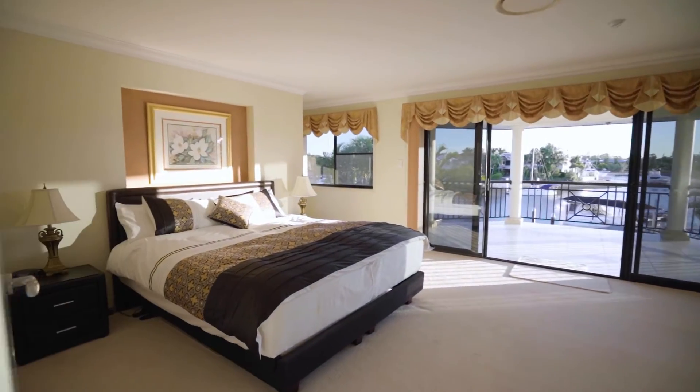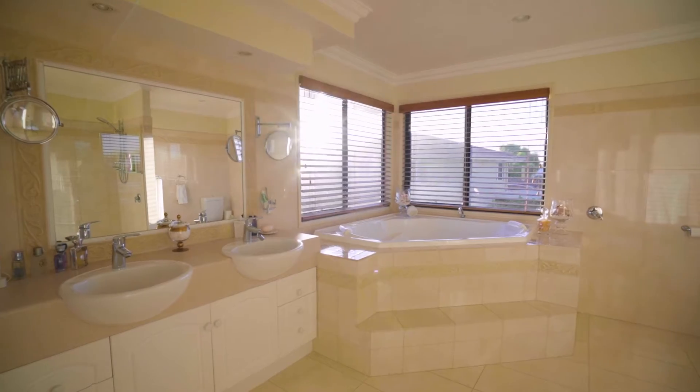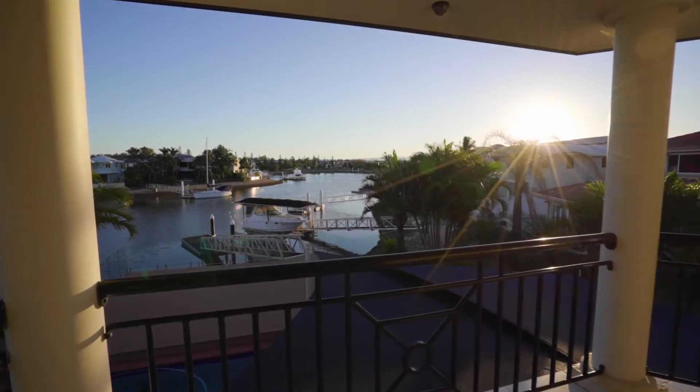At the end of the day, you can retire to your spectacular master suite complete with a beautifully appointed ensuite and direct access to a second-floor covered balcony with more of those premium canal views.